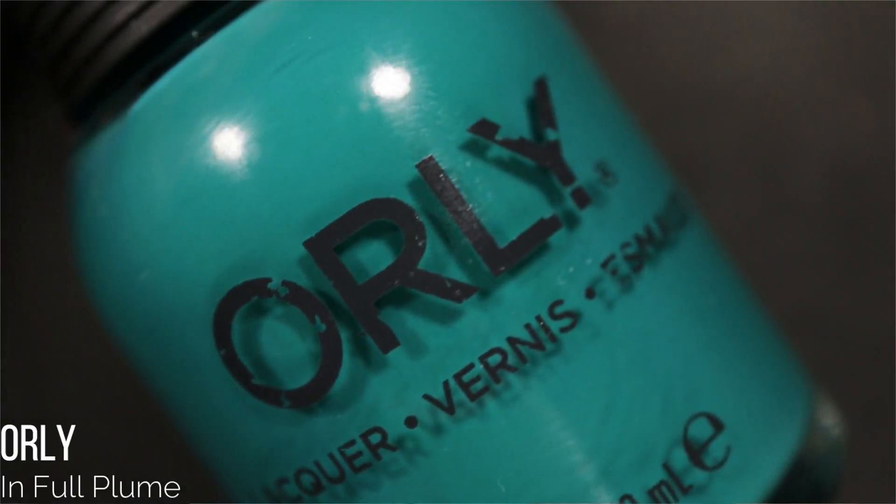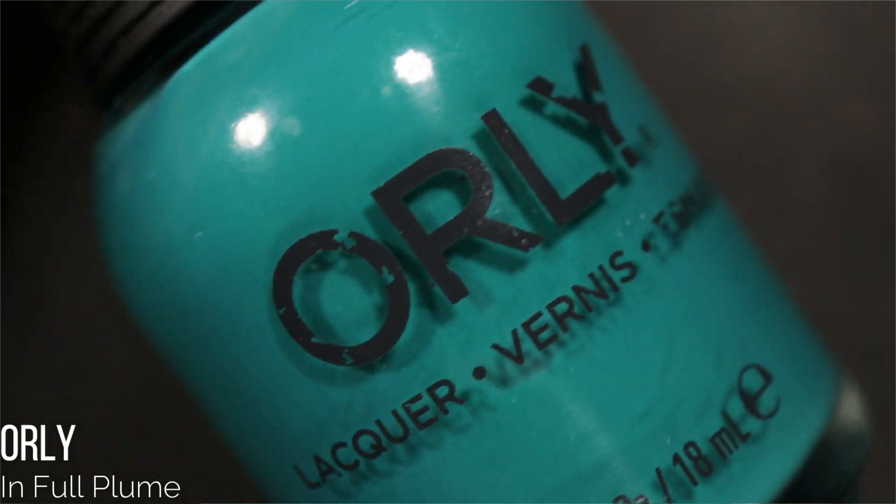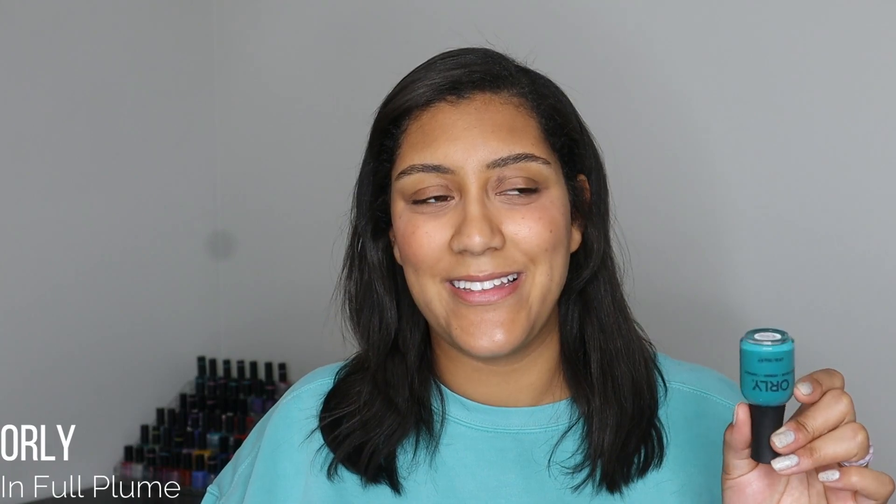Another pedicure this month came from Orly — this is In Full Plume, which released in last year's fall collection. It's a gorgeous teal cream shade, and I really enjoyed it as a pedicure; it gave me that pop of color I was looking for after Aurora Varialis. I don't think I'd ever worn a teal cream as a pedicure before, but I'm going to do it more in the future because there was just something fun about this color.